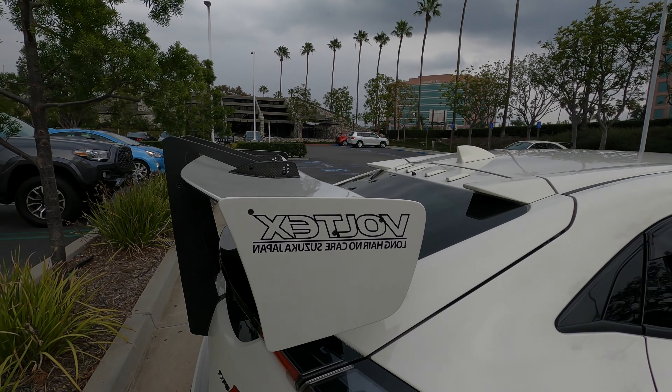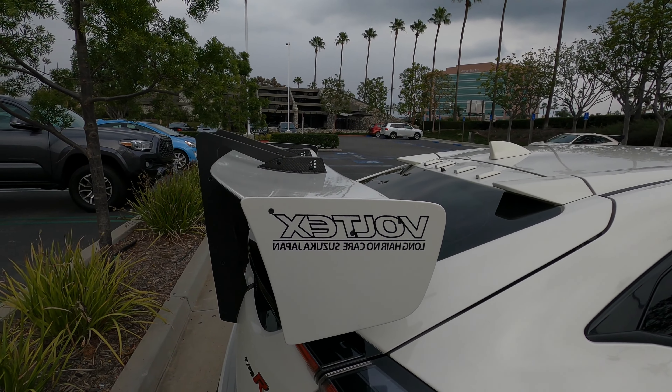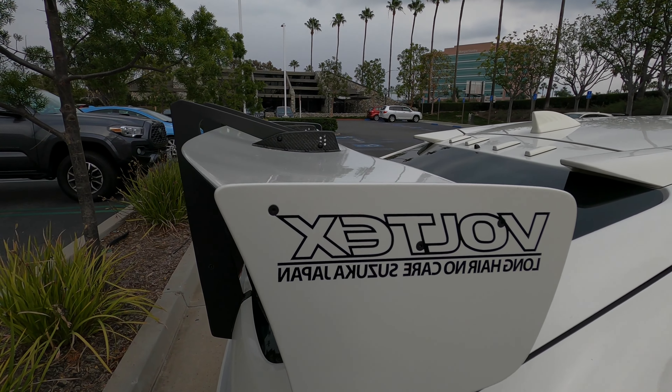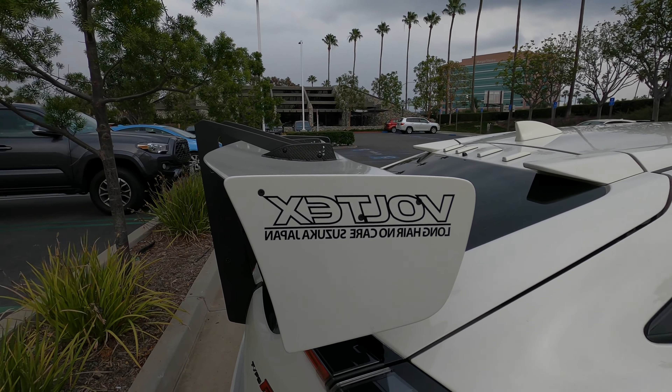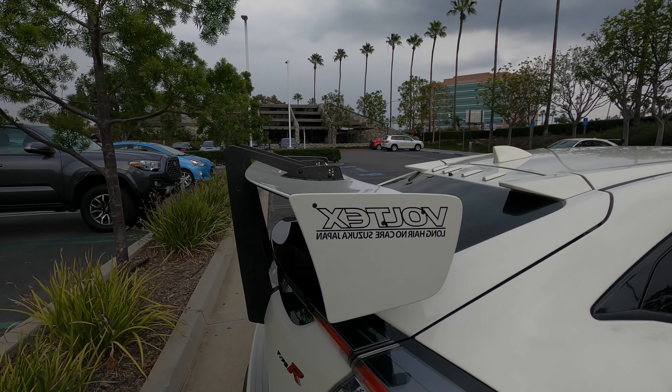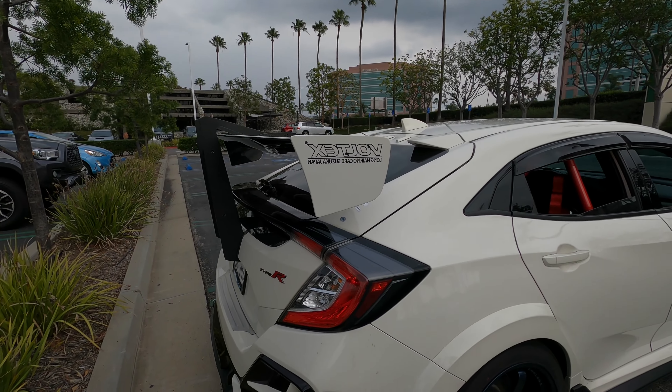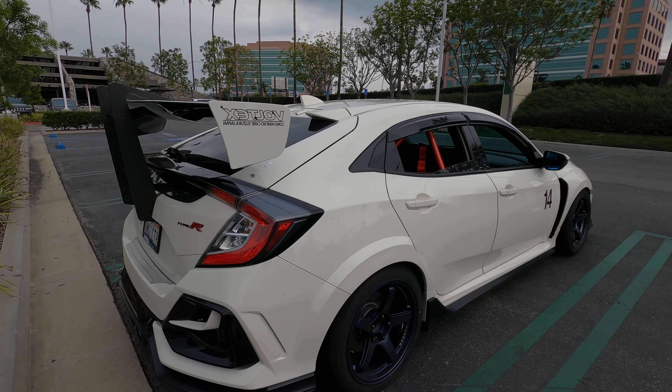What brand is this? XTJOC? Is it Russian? Let's go. Cherie's Type R.